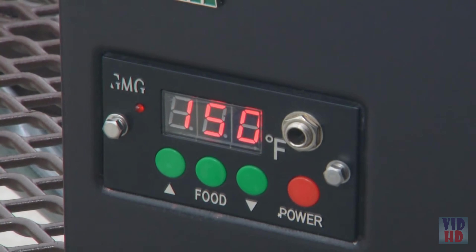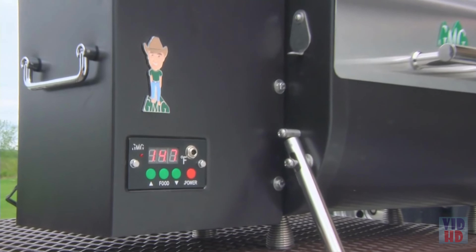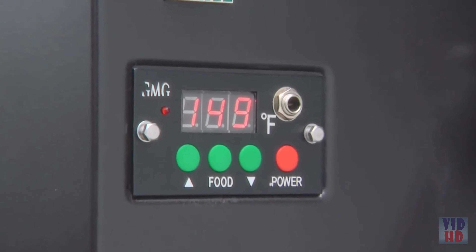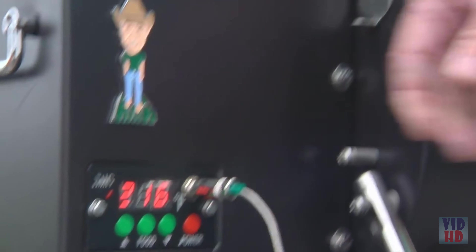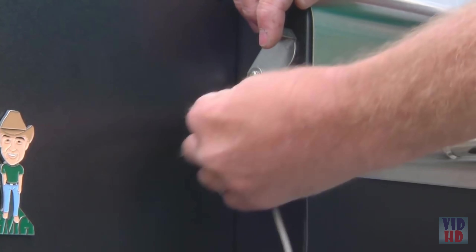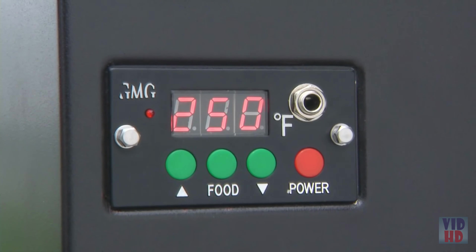Its onboard computer allows you to set the temperature you want from 150 to 550 degrees. It has a calculus-based PID controller which holds the temperature almost precisely where you want it, so you can truly set it and forget it. It comes with a meat probe which you insert through an access hole and into the food.